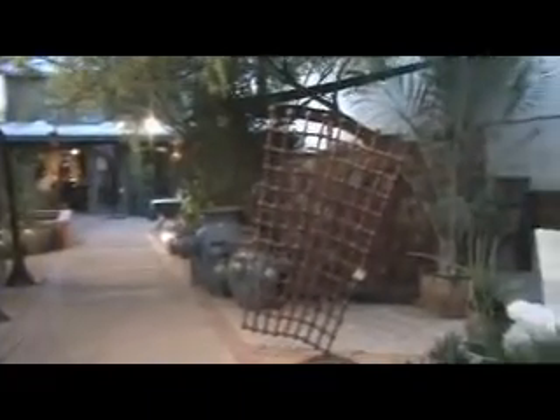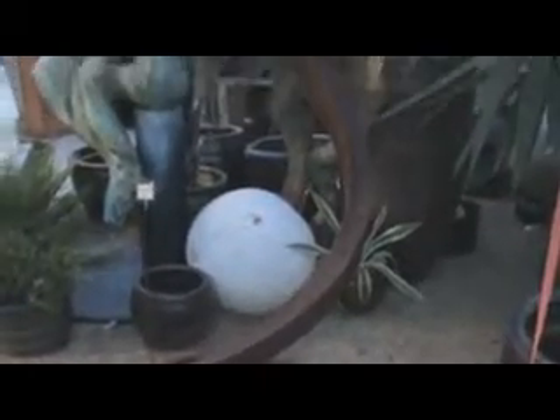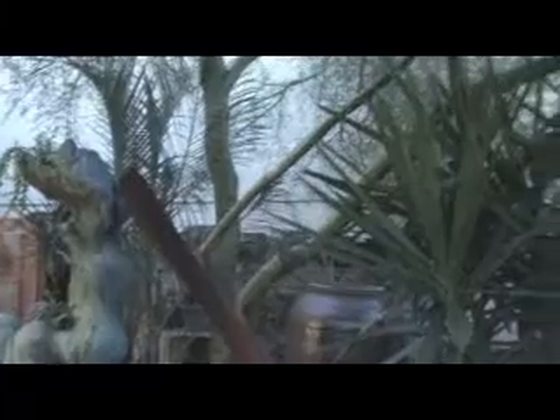So here we are at Pearson and Company in Scottsdale for my show. People haven't shown up yet, so I thought I'd get out the camera. That's crowned — just finished it not too long ago. Here's Chufo. This is a landscape design firm. They have lots of landscape, lots of pots, lots of plants. Fits in real good with my stuff.